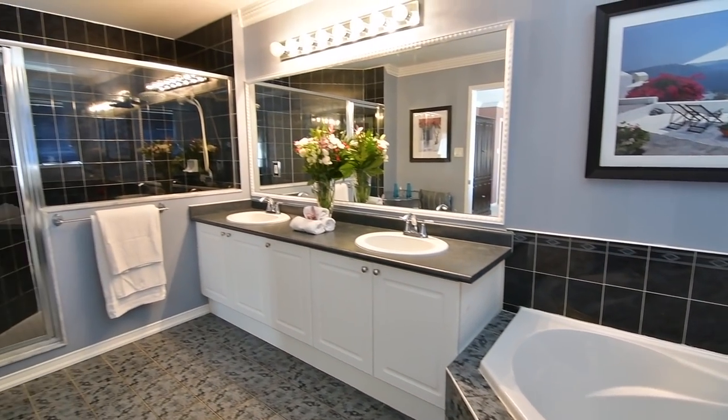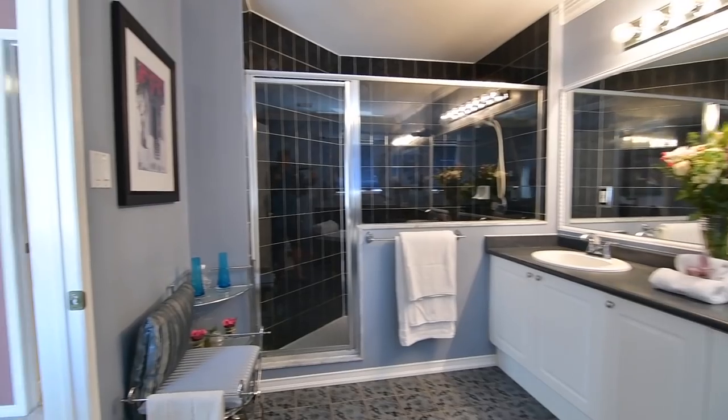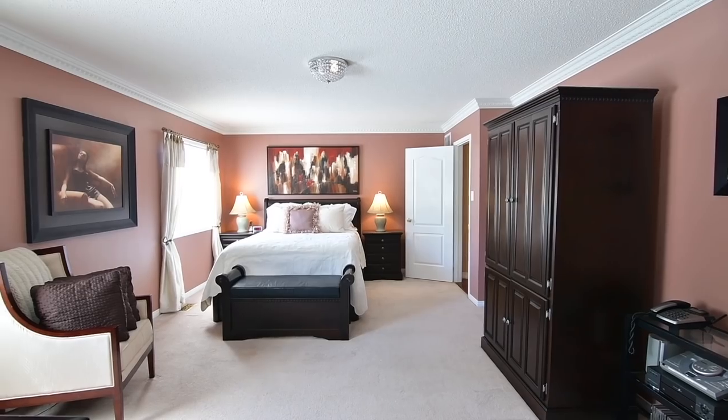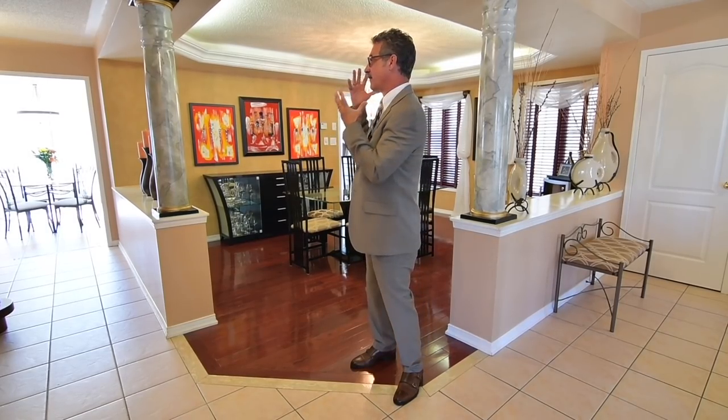Walking distance to schools, public transit, Nottingham Park and a shopping plaza, this home is also close to Deer Creek Golf Course and the McLean Community Centre, while the Ajax Go Station and access to highways 401, 407 and the 412 are just short drives away. We hope you've enjoyed the tour — it's the perfect home to entertain family and friends. Give us a call at 416-627-4610, like us on Facebook, follow us on Instagram, check out the video at The Pucci Team, and we look forward to showing you. Thank you.